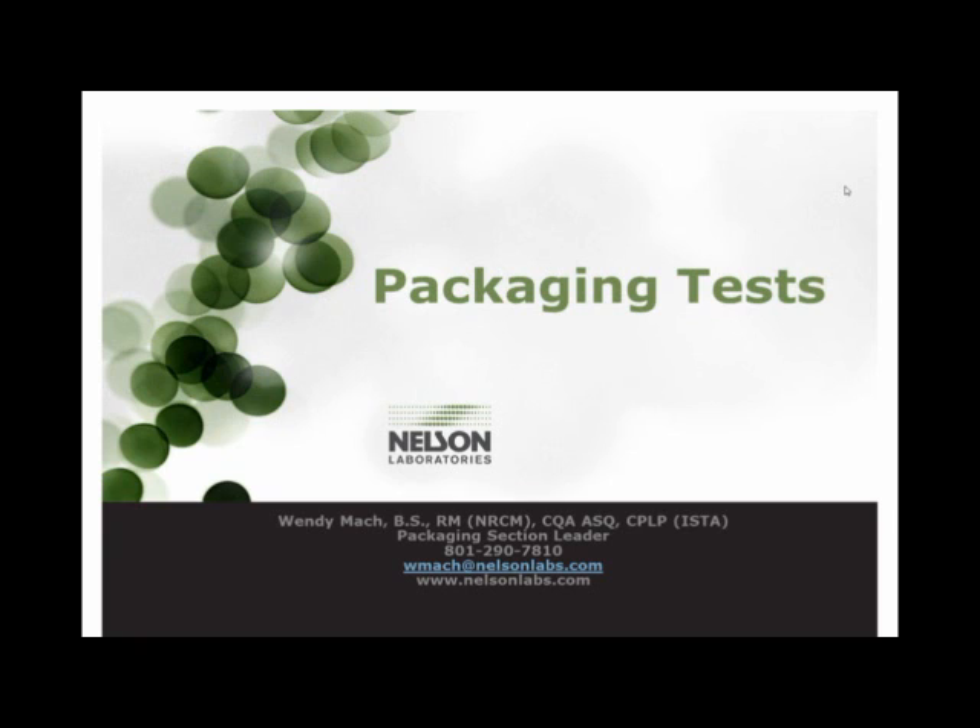As a little bit of Nelson news, we are now conducting genetic identifications. Nelson's genetic ID testing equipment is the newest product available in the industry and looks at the 16S ribosomal DNA for bacteria and the D2 region for fungi. We welcome all of your questions and you can submit them anytime. Wendy will answer as many as she can during our last 15 minutes. If you have a product-specific question, please write it down and contact Wendy after the event.